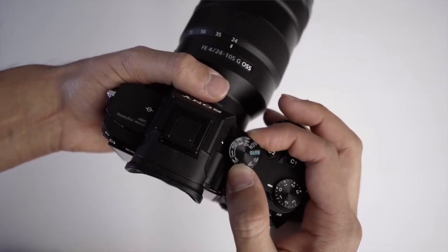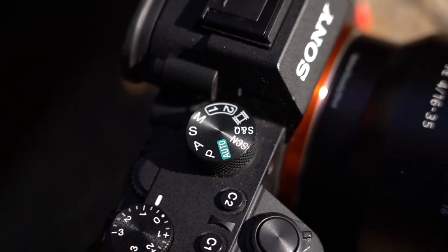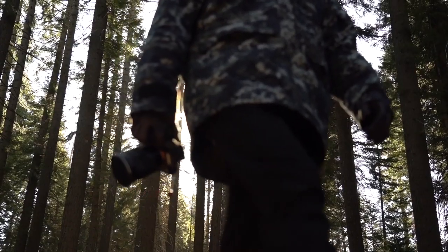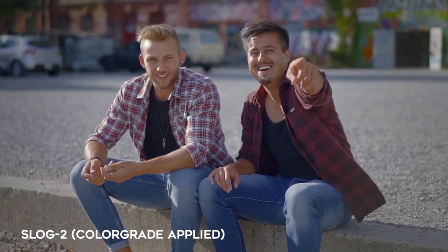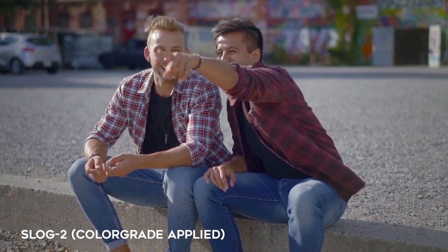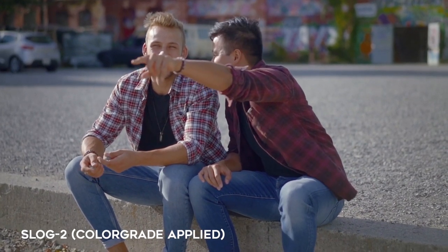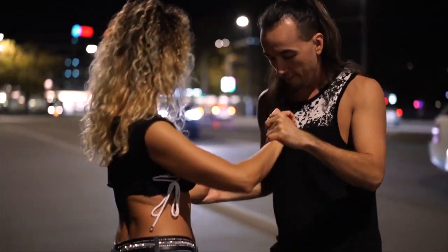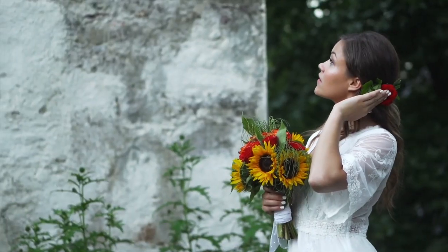It can shoot 4K at 24 frames per second, which I use to get that filmic look, and 1080p at 120 frames per second for slow motion. I can use the custom dials to switch between presets — dial one for 4K and dial two for slow motion. You also have the option to shoot in log, which gives you more dynamic range and better image quality, not to mention great low light capabilities and five-axis in-body stabilization for smoother handheld shots.